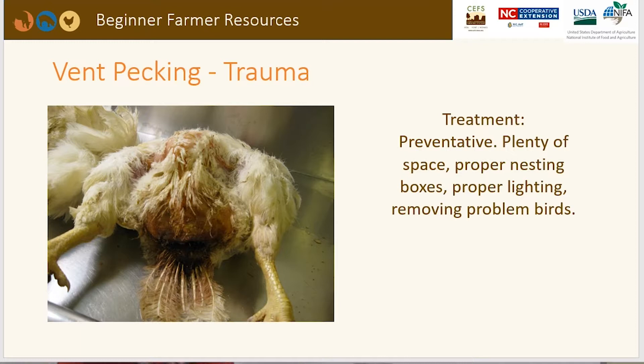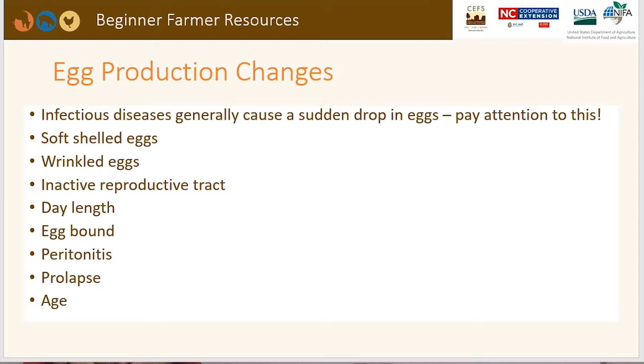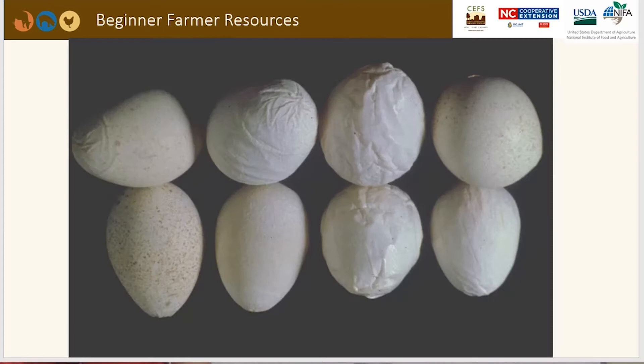Changes in egg production — infectious diseases generally cause a sudden drop in egg production, which you should pay attention to. You may see soft-shelled eggs, wrinkled eggs, an inactive reproductive tract, changes in day length, egg binding, peritonitis, prolapse, or age as factors affecting egg production. Misshapen or wrinkled eggs appearing regularly or suddenly indicate some sort of problem in your flock.